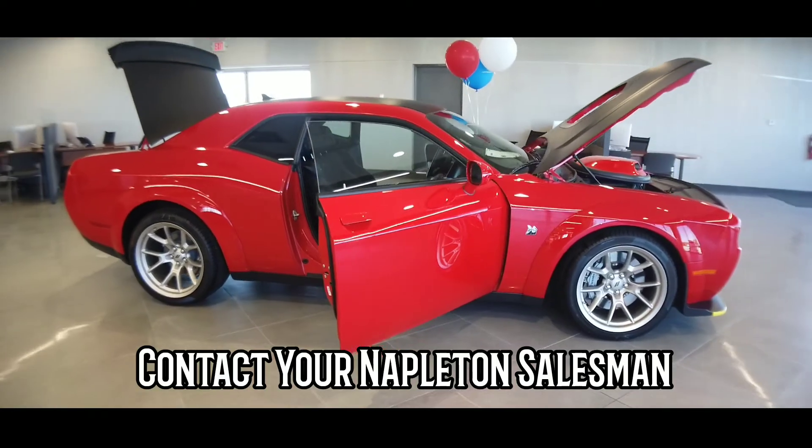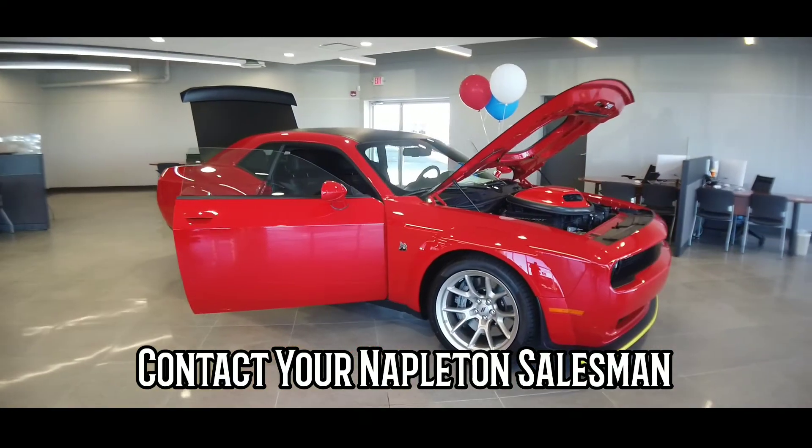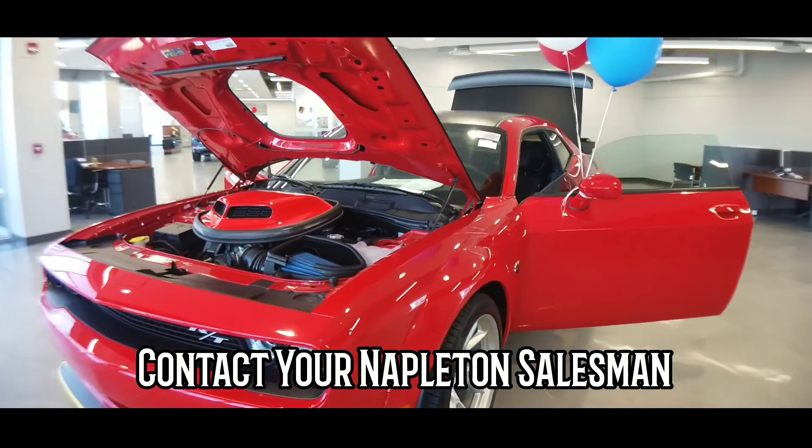Contact your Napleton Salesman today. We look forward to hearing from you.